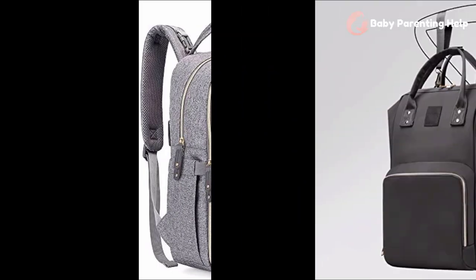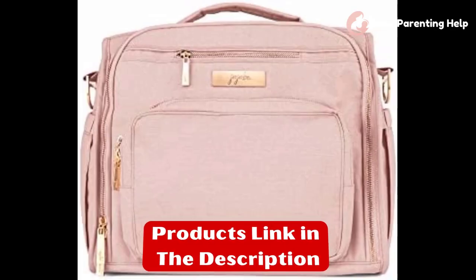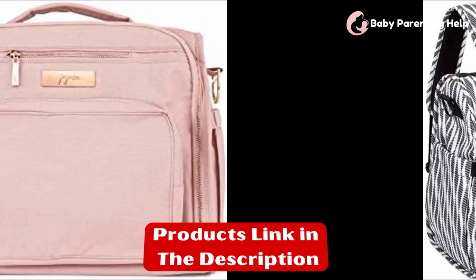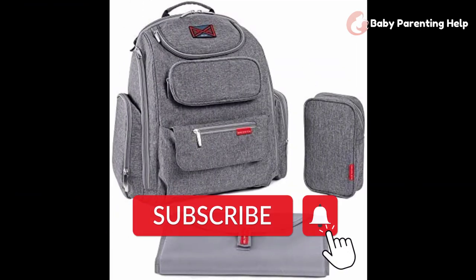That's all I've got for today. All of the product links are listed in the description below. Every day we upload videos, so don't forget to subscribe and click the bell icon to receive notifications about upcoming videos.